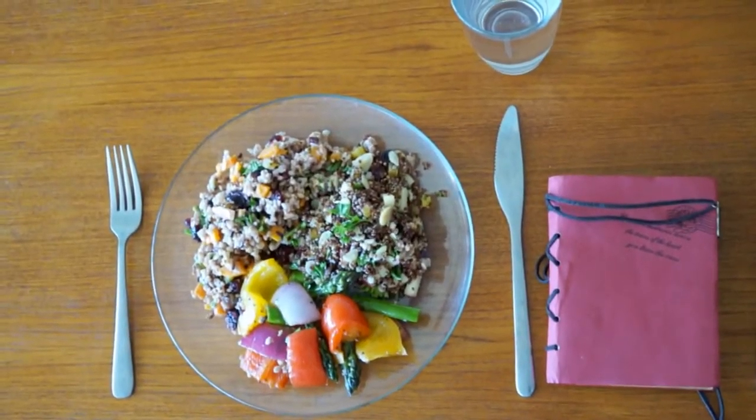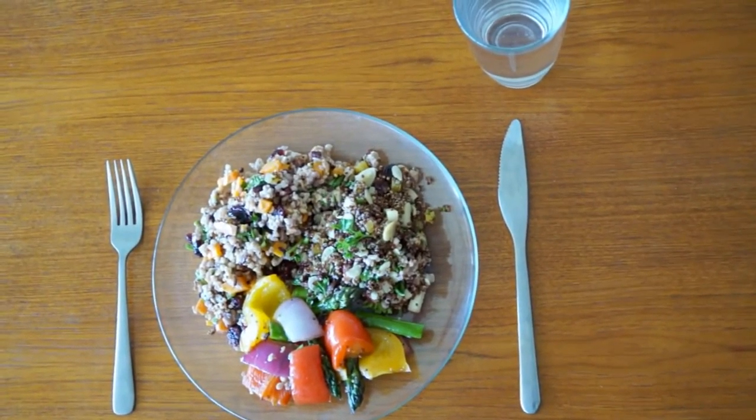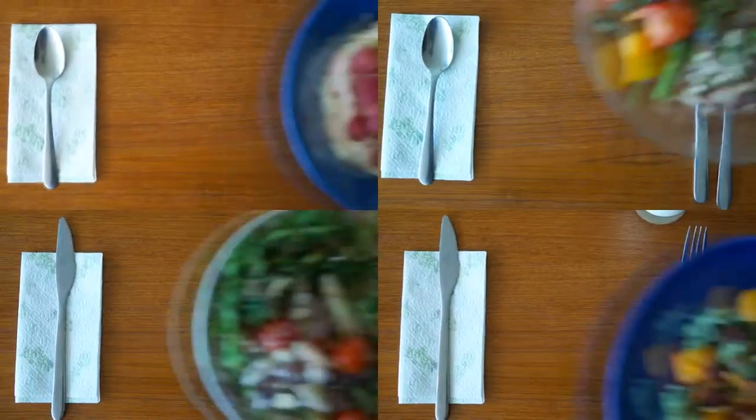Research shows that keeping a food journal results in twice as much weight loss because it brings awareness of what you're eating. With peer support, you'll be over two and a half times more likely to stick to your diet.